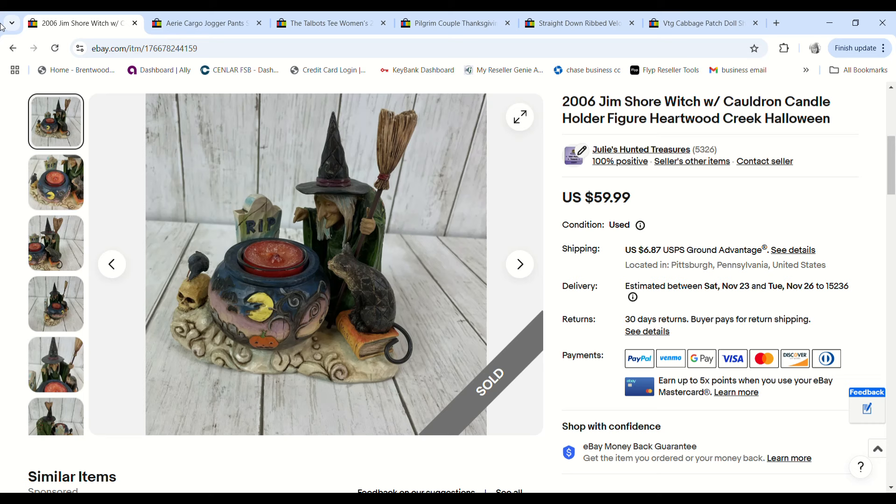Here is the other Jim Shore piece — this was actually the first one to sell. It sold within 24 hours of me listing it for $59.99. I paid 52 cents and we made a $44.17 profit.